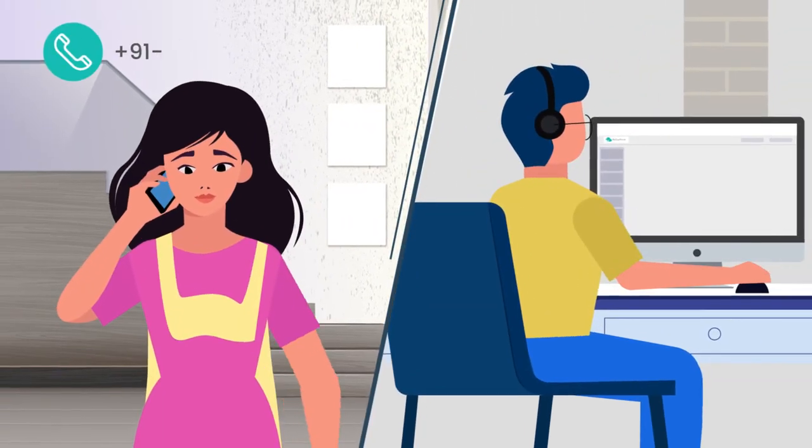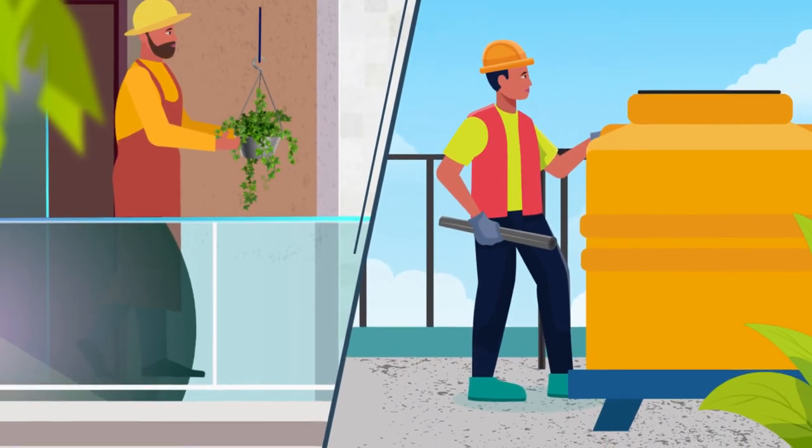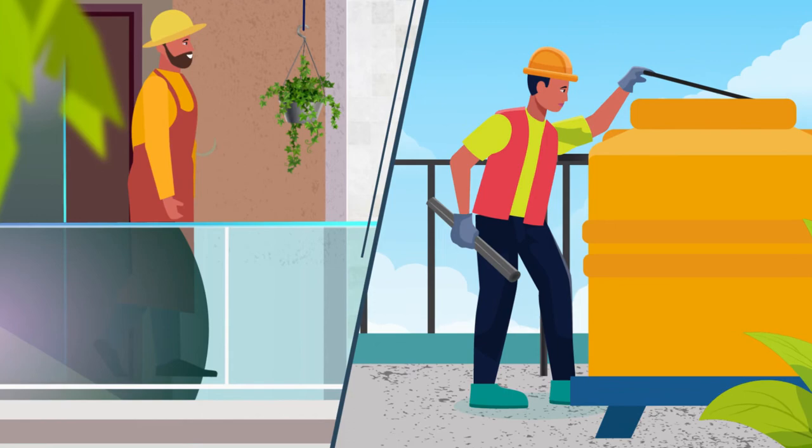If you need help with design or measurements, feel free to chat with our online design team or call. You can also opt for our easy and flexible maintenance plans post installation.